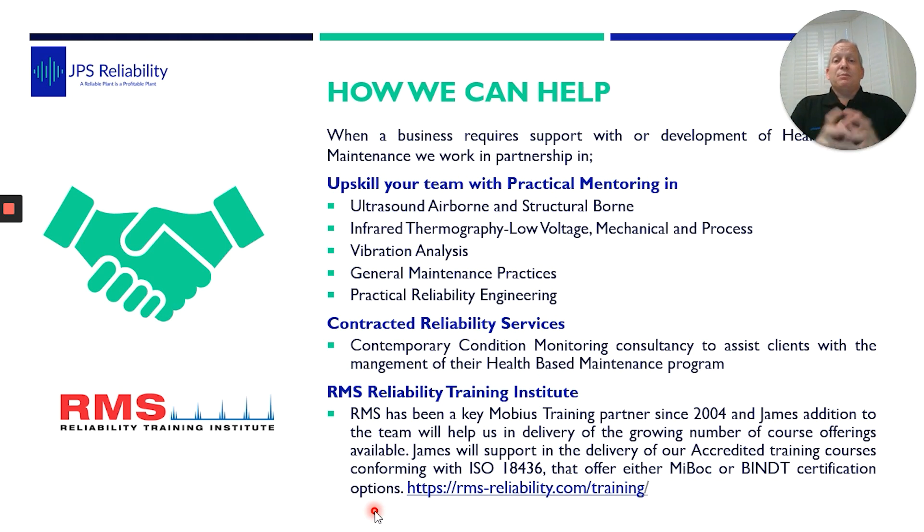We are very passionate about sharing knowledge and enhancing people's understanding of vibration analysis and condition monitoring in general. At the Reliability Training Institute we deliver courses conforming to ISO 18436 with Mobius training, so you'll get MOBIUS or BVMT certification. We can do practical upskilling of your team on site and remotely, and we also have traditional contracted-out reliability services.